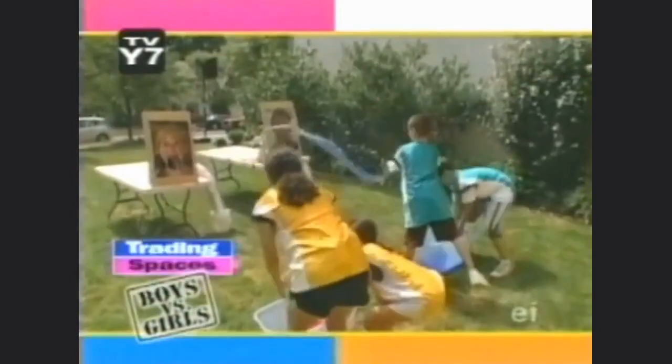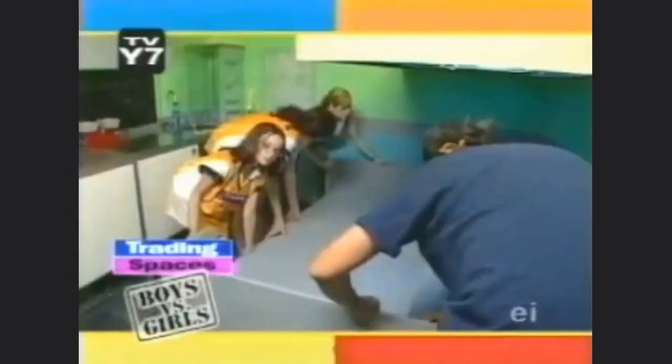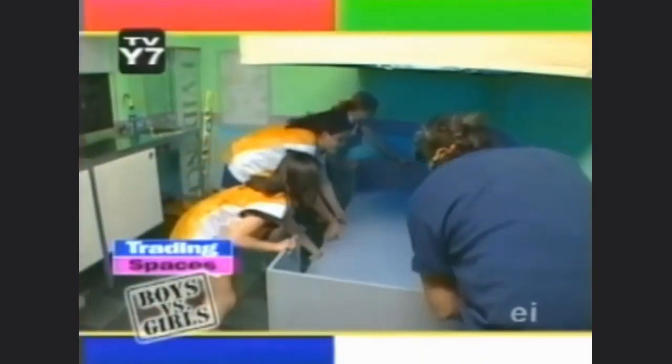Help us piece together the clues to find out who done it while we flip our lids with some crazy hats. Mix in some thirsty carpenters and find out how it all comes together. We'll investigate next on Trading Spaces Boys versus Girls.